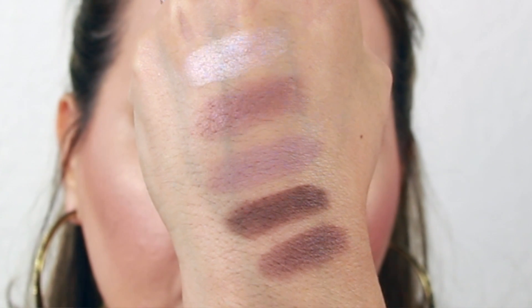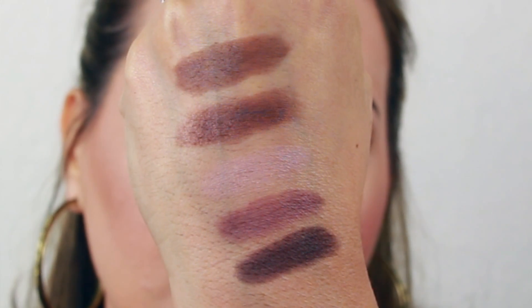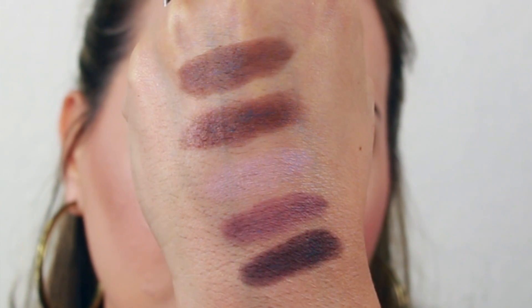As you can see from the swatches, the pigmentation on La Palette Nude 2 is a lot better than La Palette Nude 1 — a lot more pigmentation. I find that these are a lot more buttery and they blend a lot better. I just really think this palette is awesome, especially if you have brown eyes or green eyes — the plummy colors in here are really nice.